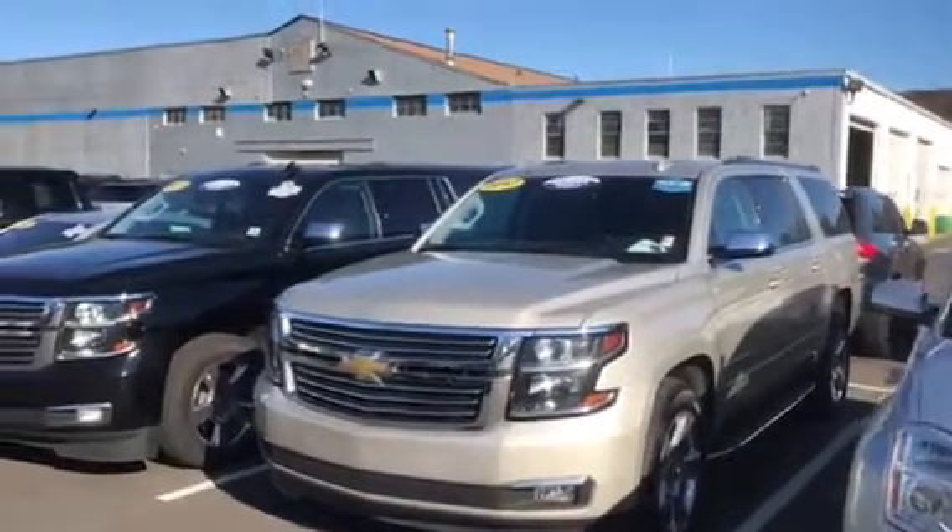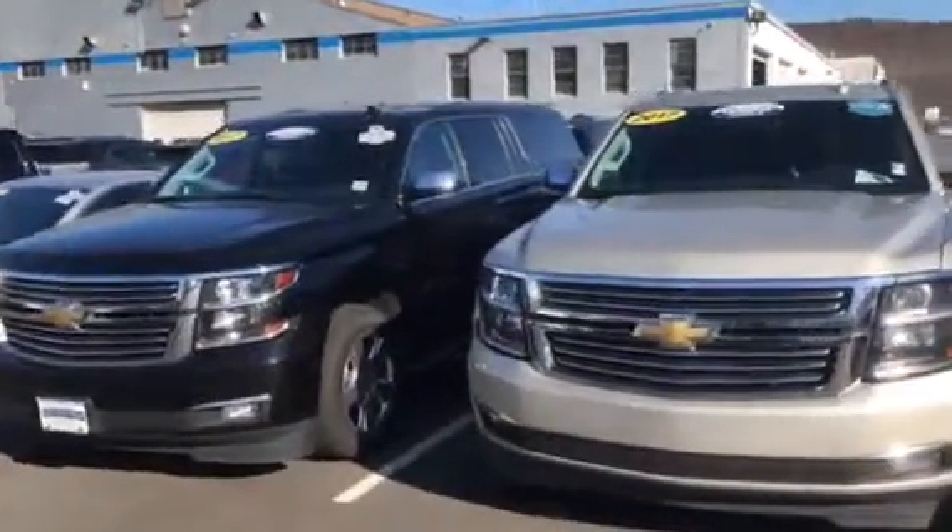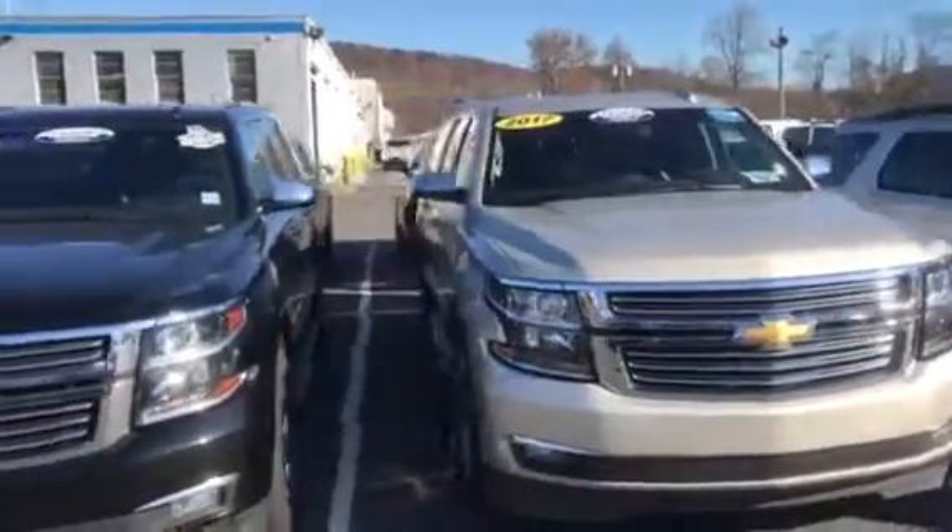Relatively newer vehicles, 2017s and 2016. These are both of the 17s.